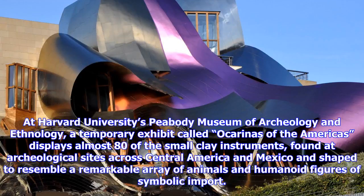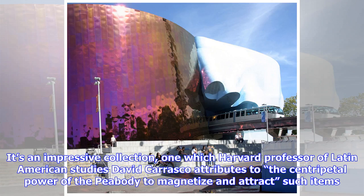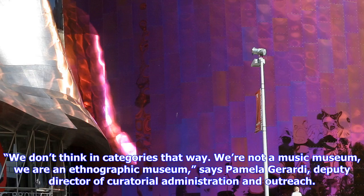While the Museum of Science would rather invent new instruments than collect old ones, most museums approach music from a more historical perspective. At Harvard University's Peabody Museum of Archaeology and Ethnology, a temporary exhibit called Ocarinas of the Americas displays almost 80 of the small clay instruments, found at archaeological sites across Central America and Mexico and shaped to resemble a remarkable array of animals and humanoid figures of symbolic import. There's a video on the wall of Chicano scholar Jose Cue-Llar playing the ocarinas, while a complex speaker configuration fills the room with ocarina recordings.